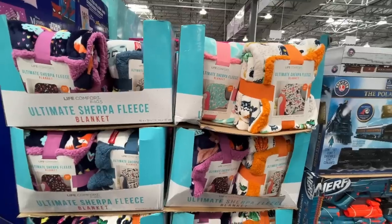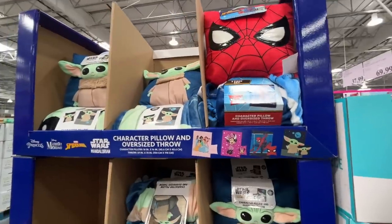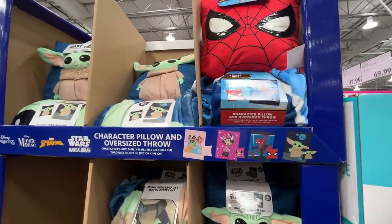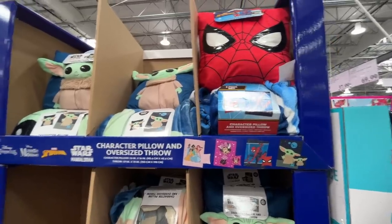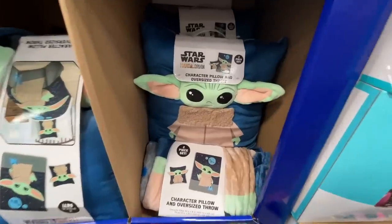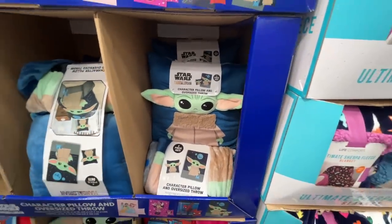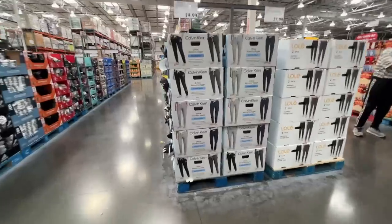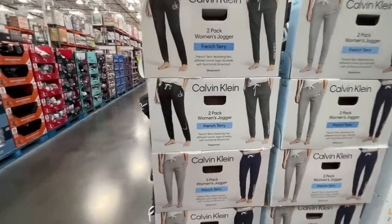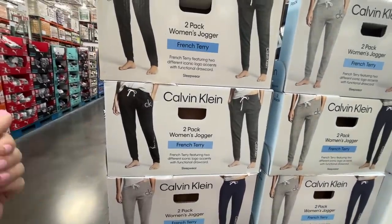$50 for that, $32 for that, $65 for that. Sherpa blankets are on sale for $8, normally $11 — still a fantastic price. A character pillow and oversized throw — all that's left is Spider-Man and some Star Wars character. $17, normally $23.